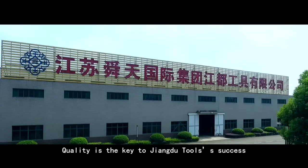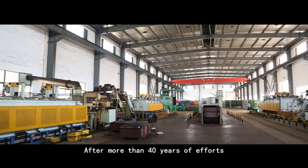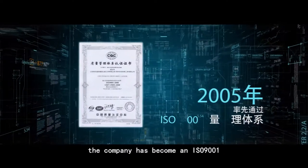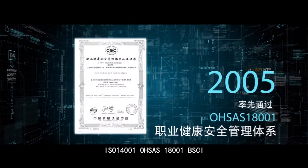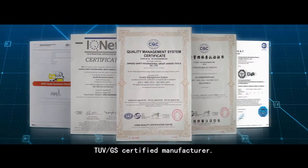Quality is the key to Jiangdu Tools' success. After more than 40 years of efforts by all management and frontline staff, the company has become an ISO 9001, ISO 14001, OHSAS 18001, BSCI, and TÜV GS certified manufacturer.